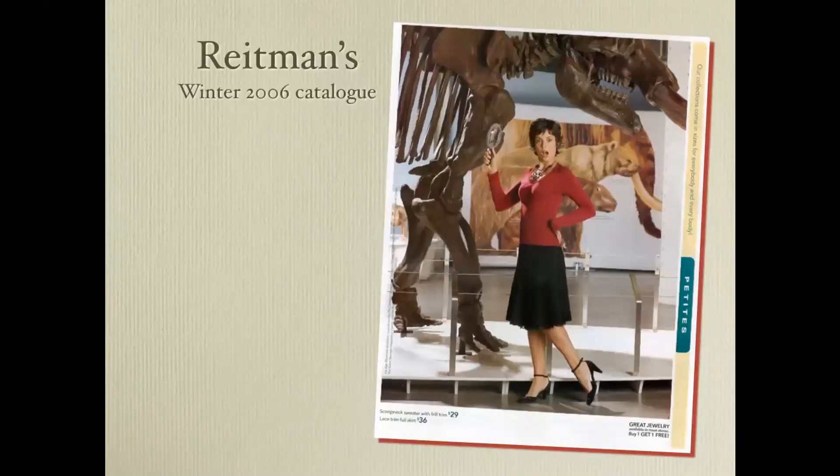Some of you may recognize this Reitman's catalogue picture — this is winter 2006, and the young lady there is standing with a mastodon at the Museum of Nature in Ottawa.